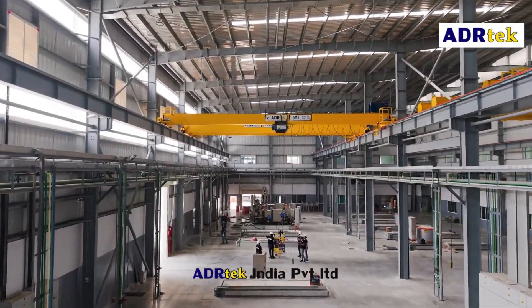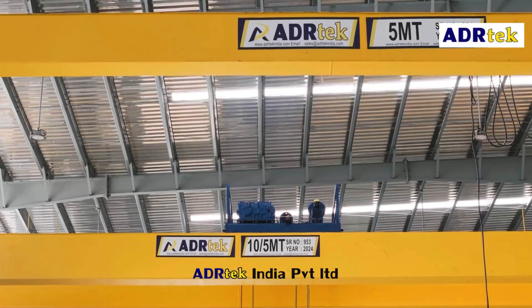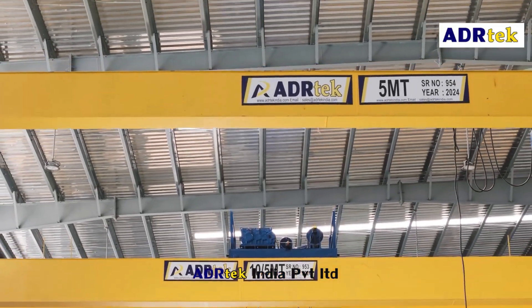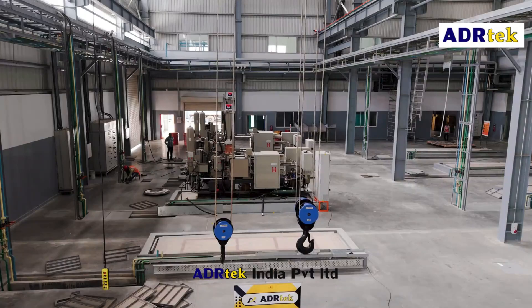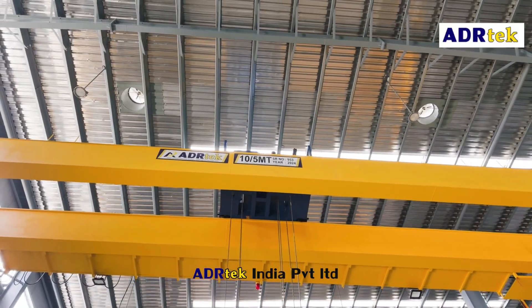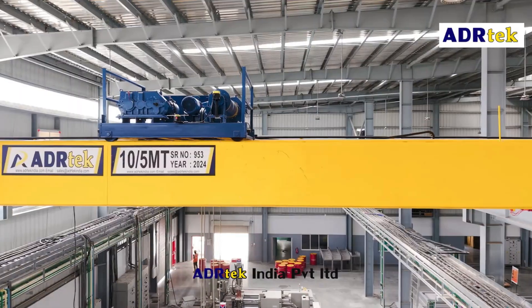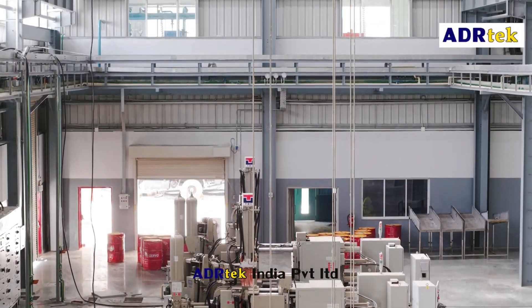Welcome to ADR Tech India Private Limited, where innovation meets excellence in crane manufacturing. We take pride in delivering world-class lifting solutions designed for efficiency, safety and durability. Presenting our latest milestone project: a series of five EOT cranes engineered to perfection.